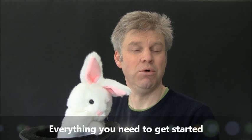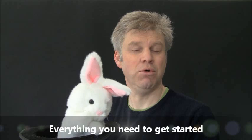If you'd like to get more routines, more bits of business and more advice, we recommend these two books. First of all, there's Hairbrained Ideas, and secondly there is Realm of the Rabbit, both full of years of experience of using rabbit in the hat puppets. Check our website for details.